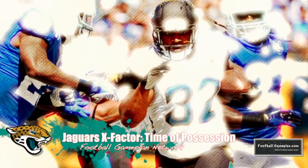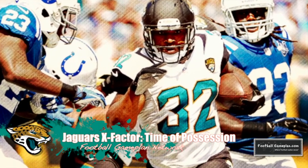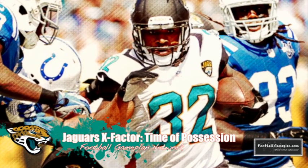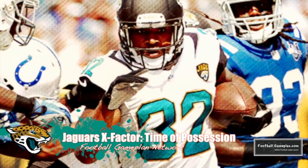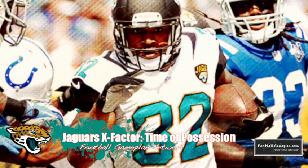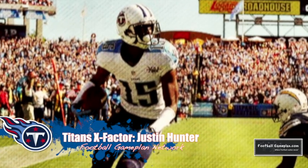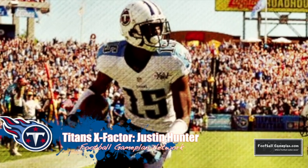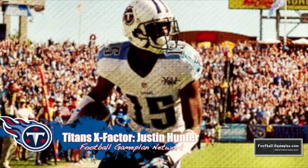The X Factor for the Jaguars will be time of possession. I believe their defense has been good enough to get stops throughout the course of a ball game, so now it's up to the offense to start rewarding the defense's efforts with long, sustained touchdown drives. If they're able to put up sevens instead of threes, the Jags have a great shot to win this matchup. The X Factor for the Titans, in my opinion, will be Justin Hunter — a guy with just as much explosive potential as Kendall Wright. They have to find ways to get him on the field, and if they can do so versus Jacksonville, it could pay off in a big way.